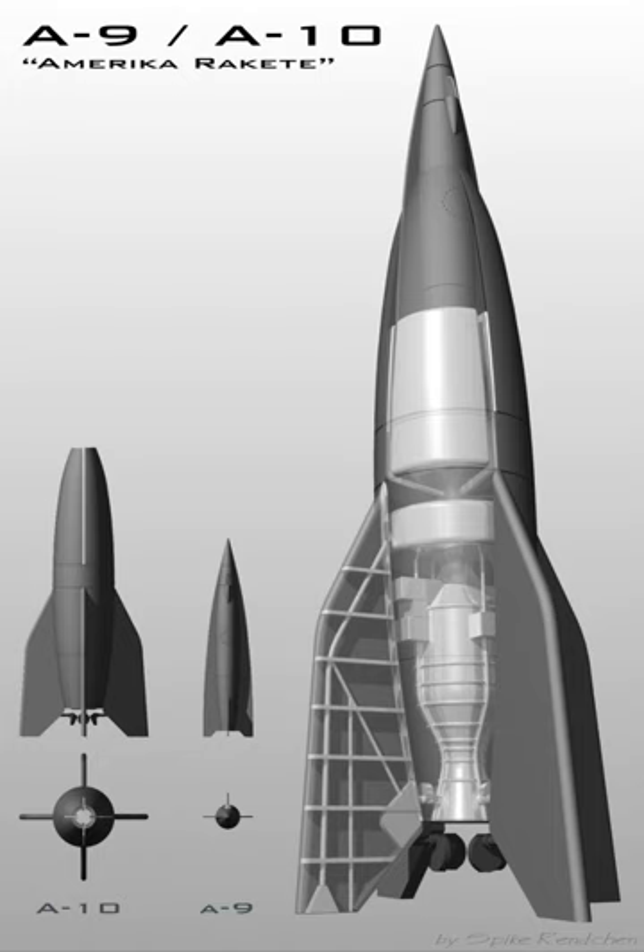The A-5 was 5.825 m long, with a diameter of 0.78 m and a take-off weight of 900 kg, and like the A-3 was fueled with alcohol with liquid oxygen as an oxidant. The first launch of the A-5 took place in the summer of 1938 at Greifswalder Oie, and the first successful guided flights were made in October 1939 in order to test the control systems planned for use in the A-4. The A-5 reached a ceiling of up to 12 km.